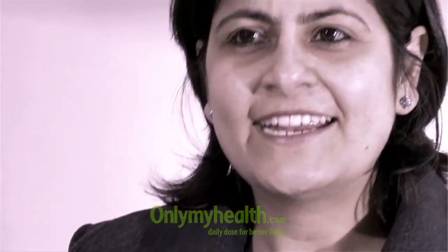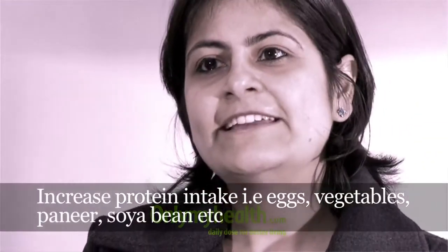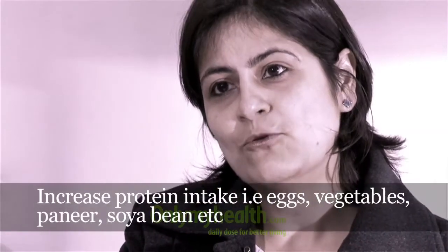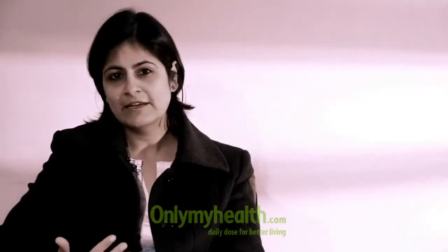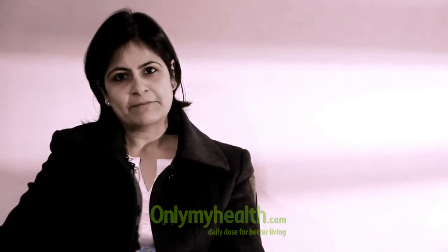Protein in the Indian diet is generally low. If one is non-vegetarian, one should take care to choose low-fat protein sources. For vegetarians, we need to increase proteins in the diet in the form of dal, soya bean, or paneer. That is again one important part.